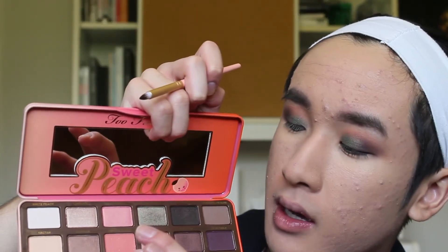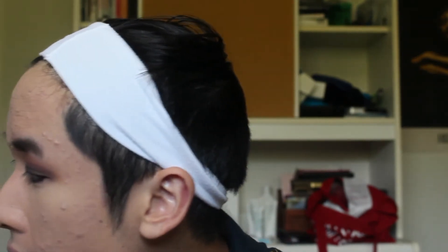I'm going to take the Urban Decay Demolition 24/7 Glide-On Eye Pencil to go into my waterline. For the lower lash line, I'm blending it out with the Too Faced liner brush and then going in with the Candy Peach shade. However, the brush is a little too scratchy for my liking, so I'm canceling that and just going in with one of my own brushes instead.